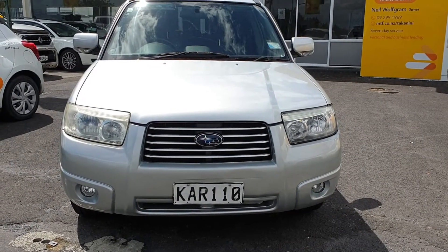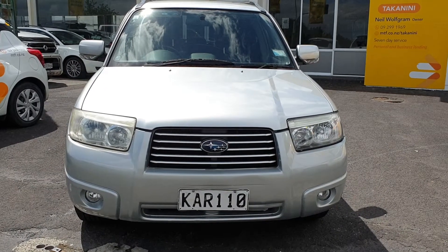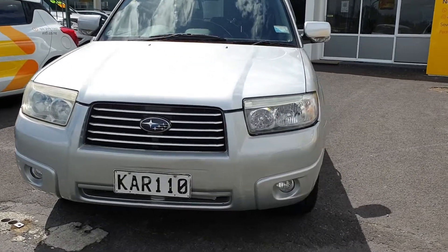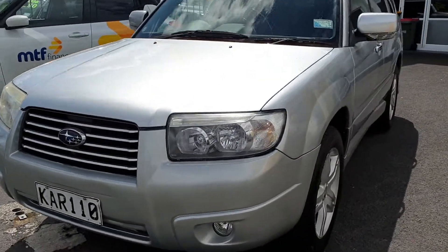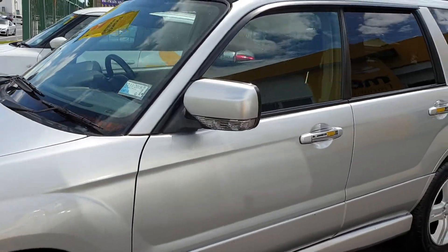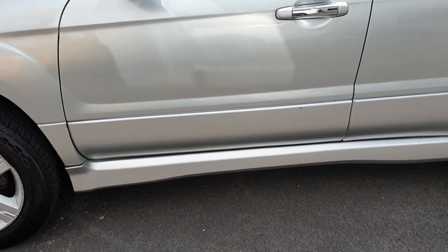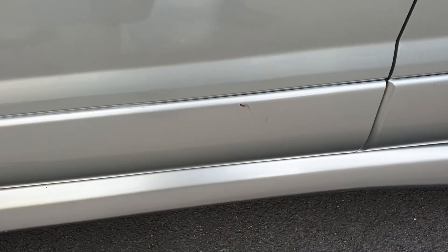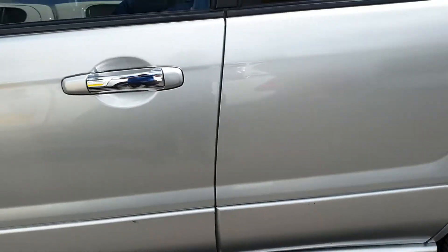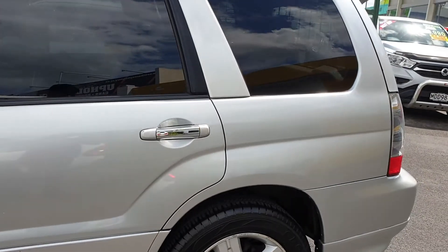Kia ora everyone, this is a 2005 Subaru Forester we're taking a look at today. I'll do a walk-around video so you can get an idea of what it looks like. There are some marks like that one there, some marks there. Tidy interior, as I'll take a look inside after I do the walk-around.